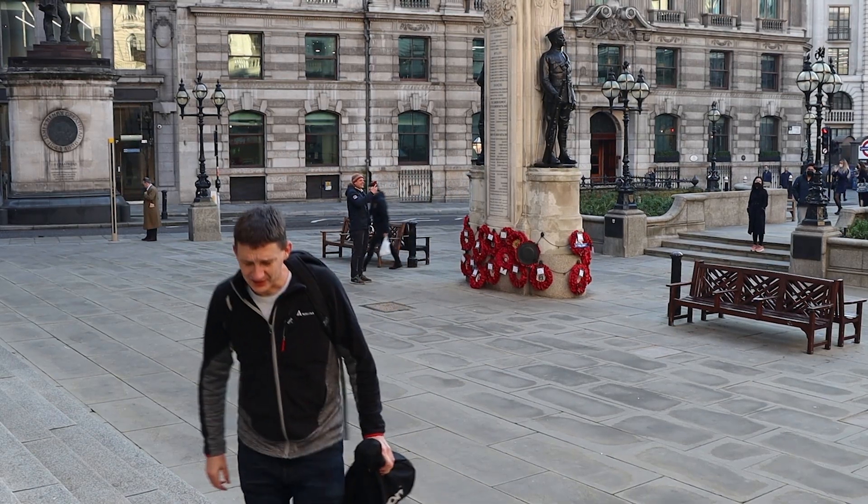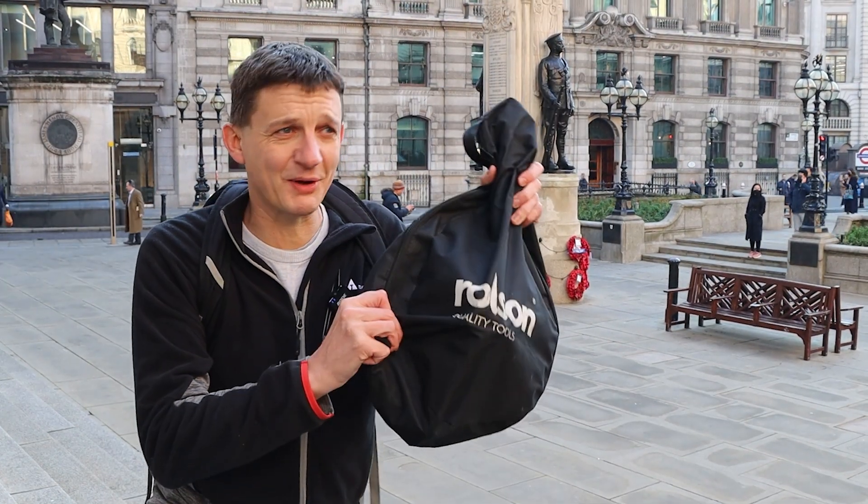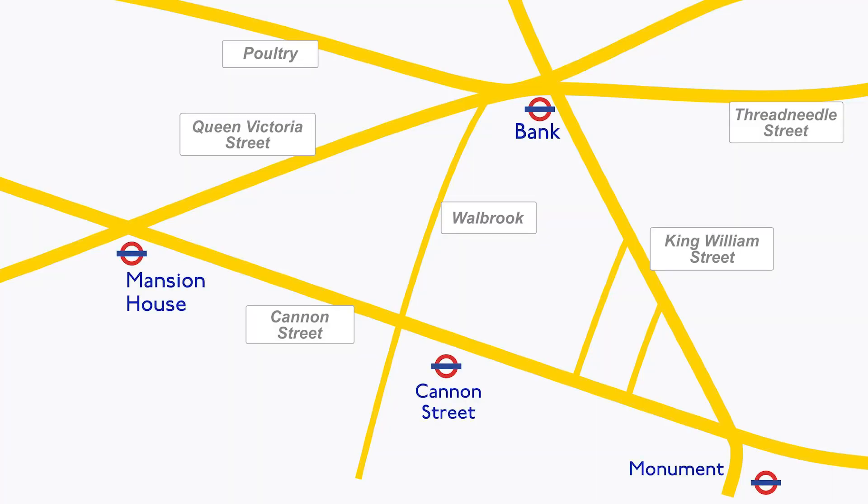But how close? I've done the thing which I'm sure you sitting at home would do as well, and that's to dig out your measuring wheel. I'm going to measure the shortest distance between the two surface entrances. Here's where Bank, Cannon Street, and Monument Stations are located in the city. Mansion House is also shown on the map here for reference.